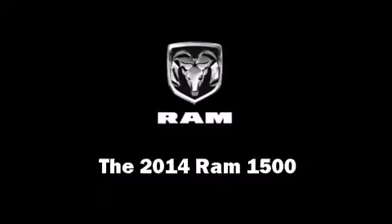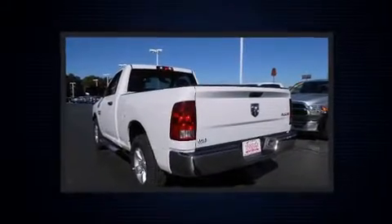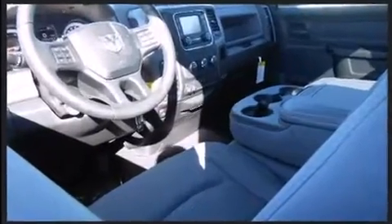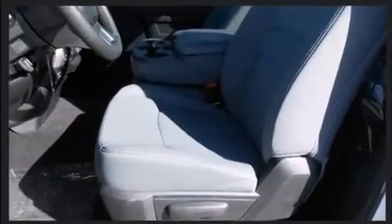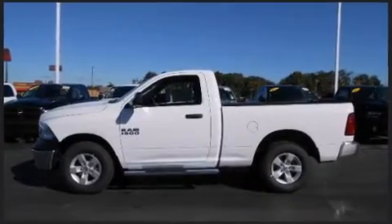Step into the 2014 Ram 1500. This two-door, three-passenger truck offers the latest in technological innovation and style. Smooth gear shifts are achieved thanks to the refined six-cylinder engine. And for added security, dynamic stability control supplements the drivetrain. Four-wheel drive allows you to go places you've only imagined.